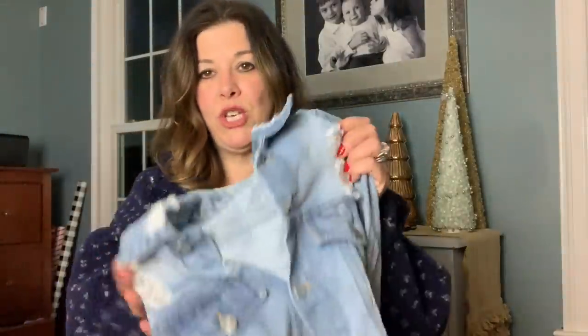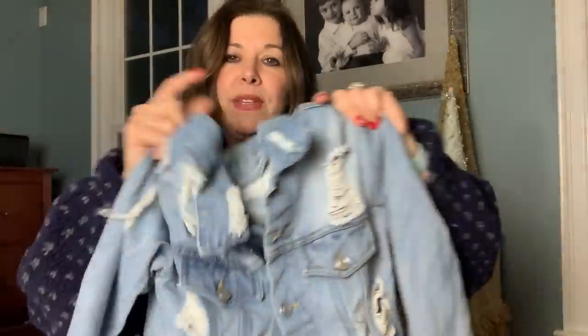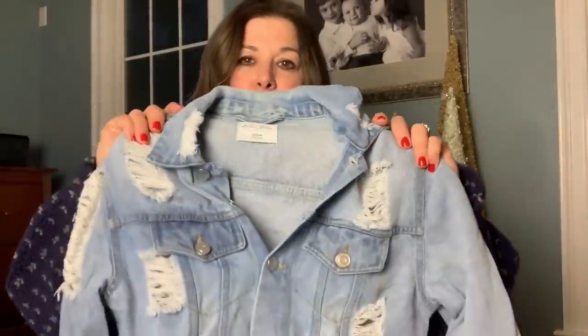I picked this denim jacket up — I just bought this for style. It's a size medium by the brand Love Tree, just a fun distressed jacket. If you watched my swap with Courtney from Come and Tags, she sent me a distressed vest with a lot of ripping in the back. This kind of reminded me of that but with full-length sleeves, which I think is really cute. I've been really liking picking up denim lately.